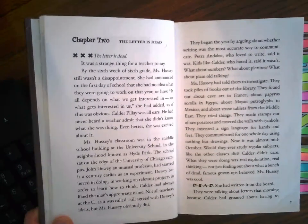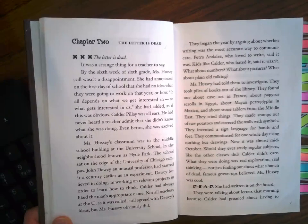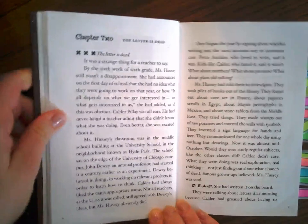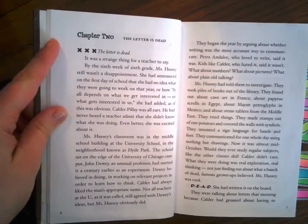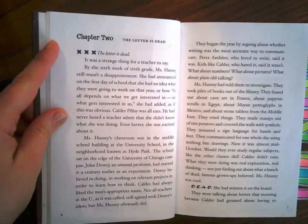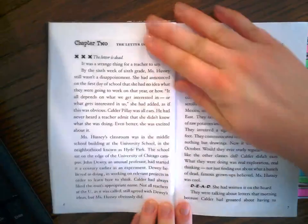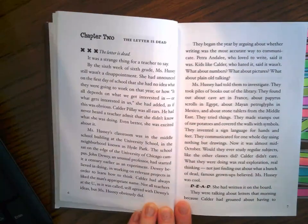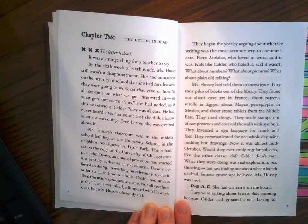Chapter two. "The letter is dead" — it was a strange thing for a teacher to say. By the sixth week of sixth grade, Ms. Hussey still wasn't a disappointment. She had announced on the first day of school that she had no idea what they were going to work on that year, or how. "It all depends on what we get interested in, or what gets interested in us," she had added, as if that was obvious. Calder Pillay was all ears. He had never heard a teacher admit that she didn't know what she was doing. Even better, she was excited about it.